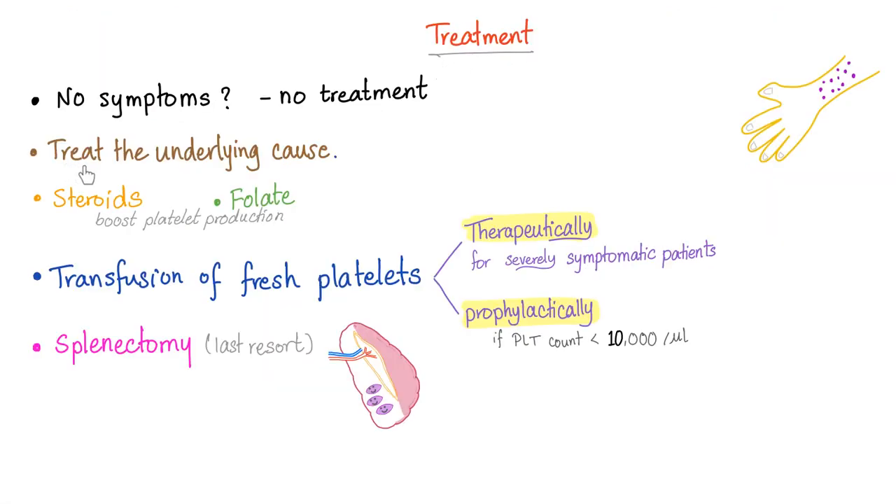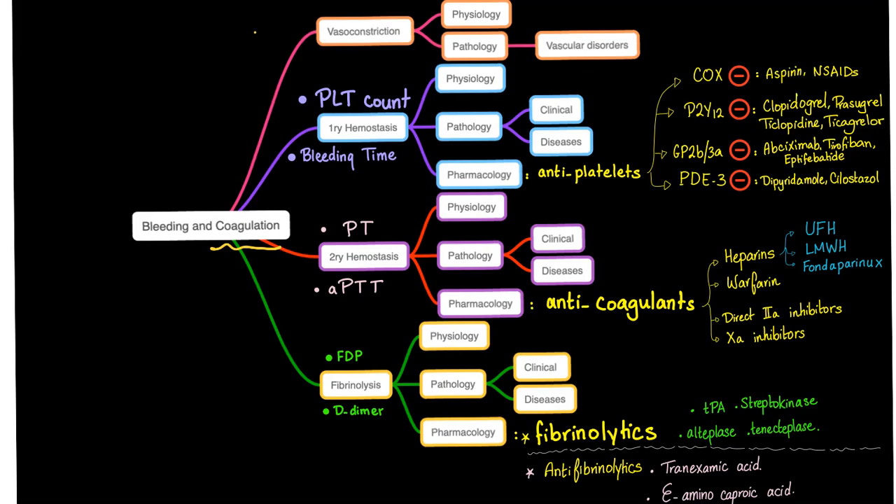How do you treat thrombocytopenia? Treat the underlying cause. If it's heparin-induced thrombocytopenia, maybe you should stop heparin. To achieve blood coagulation, we need many steps: vasoconstriction, primary hemostasis, secondary hemostasis, and fibrinolysis. Heparin will tamper with secondary hemostasis, and the thrombocytopenia will affect primary hemostasis.